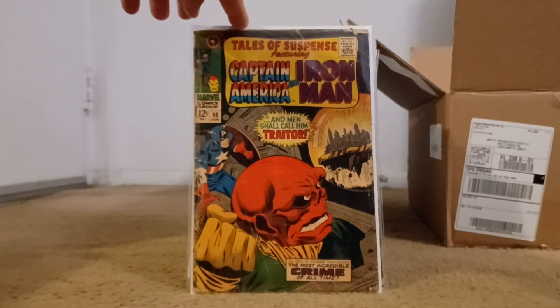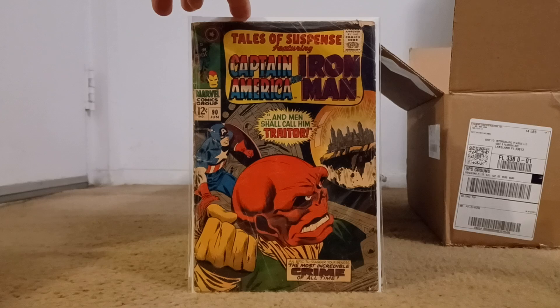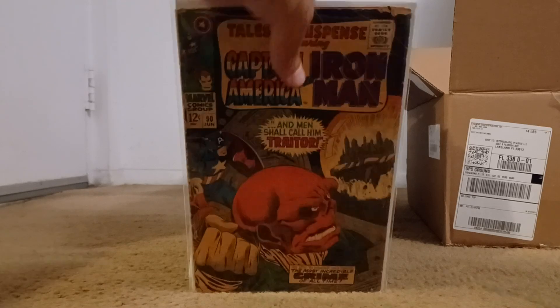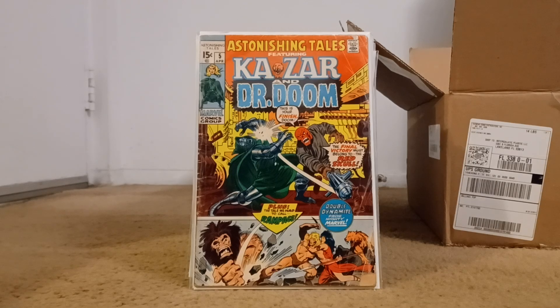The first one I picked up is Tales to Suspense number 90 — Red Skull and Captain America on the front. Then Astonishing Tales number four with Ka-Zar and Doctor Doom. Gotta love these. I'm getting close to finishing this run. I picked up number five — Red Skull and Doctor Doom at it, with the Savage Land down there at the bottom.